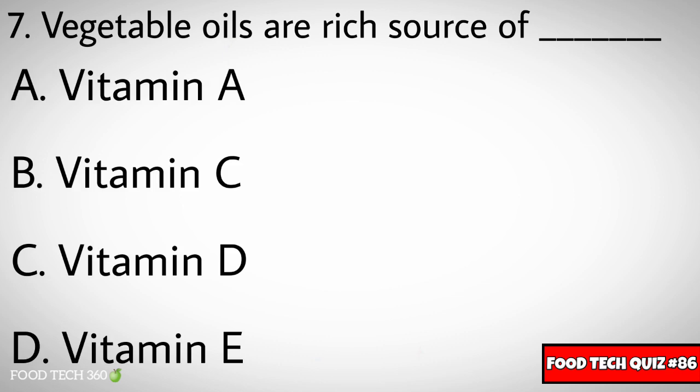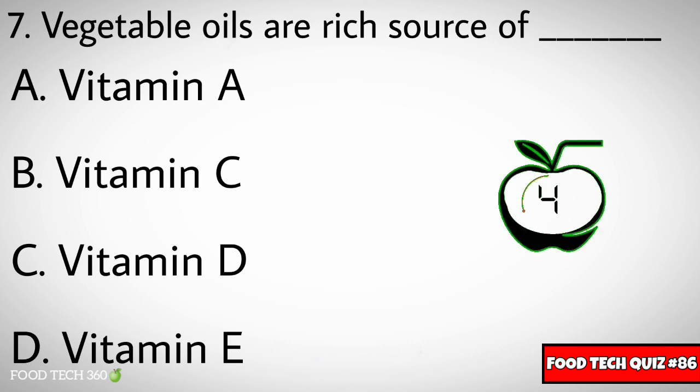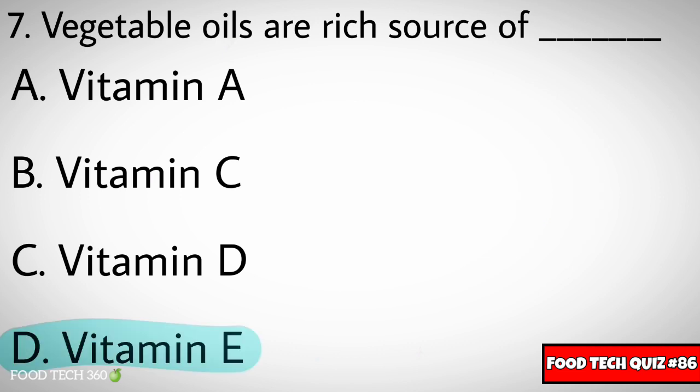Question number seven: Vegetable oils are a source of dash. Options: A) Vitamin A, B) Vitamin C, C) Vitamin D, D) Vitamin E. Correct answer: D) Vitamin E.